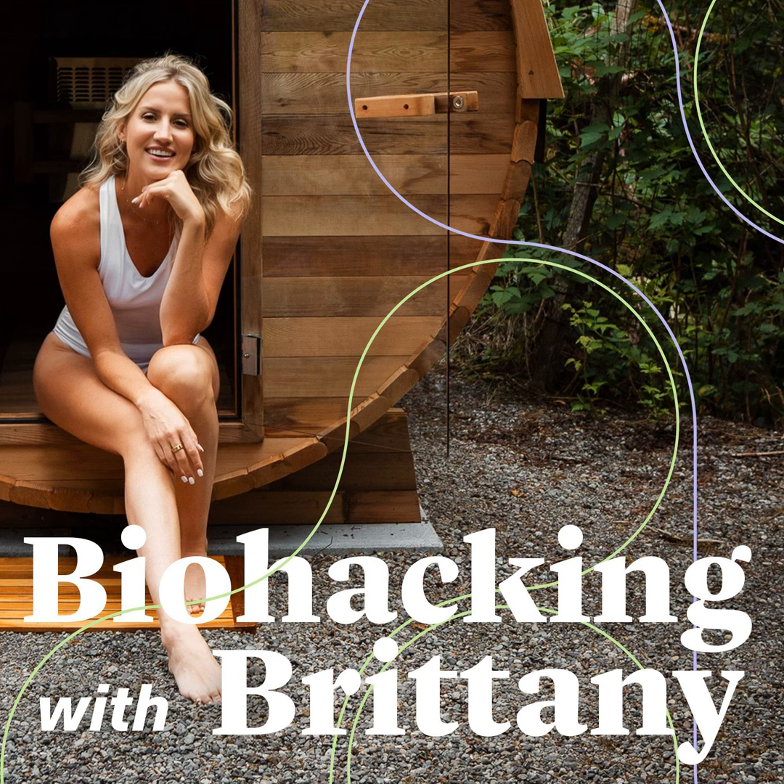Welcome back to another episode of Biohacking with Brittany — a place where I explore cutting-edge methods to enhance our health and well-being. I'm your host Brittany Ford. Today's episode is all about intermittent fasting, but also fasting in many different ways that we can do it to enhance our health.